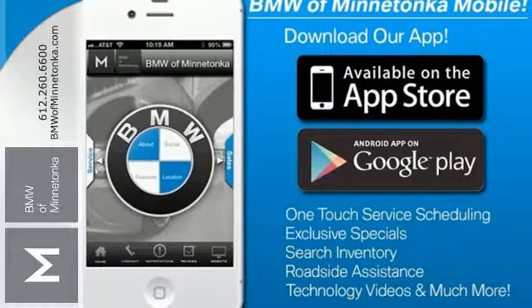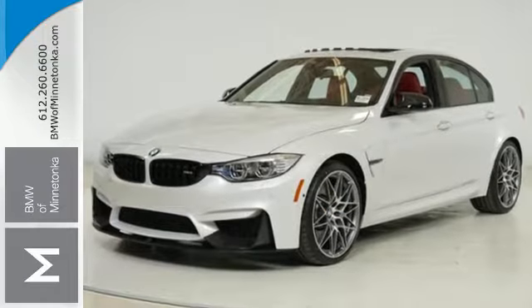It gives you the performance your life needs. Take this M3 for a test drive today.